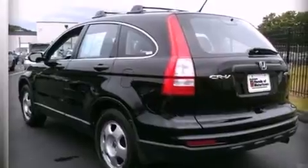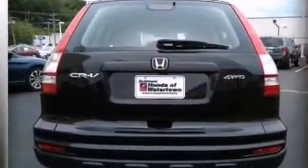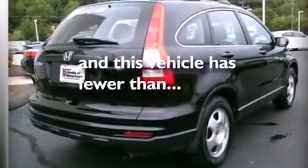Additional features include a passenger side airbag, rear seat childproof door locks, air conditioning, a pass-through rear seat, and this vehicle has less than 54,000 miles.